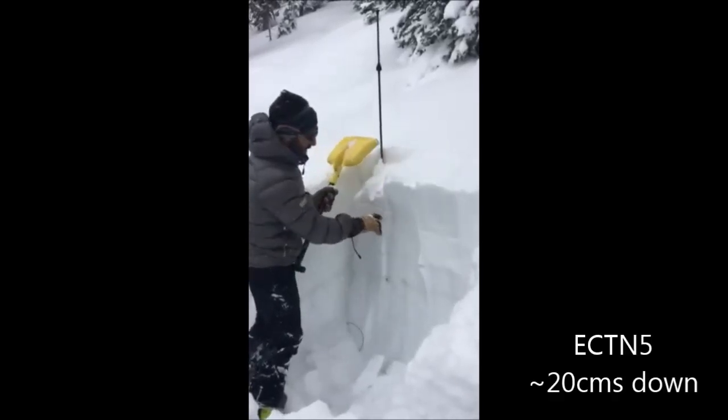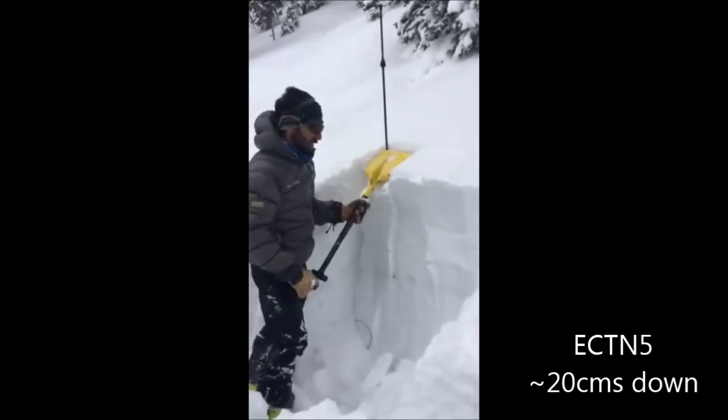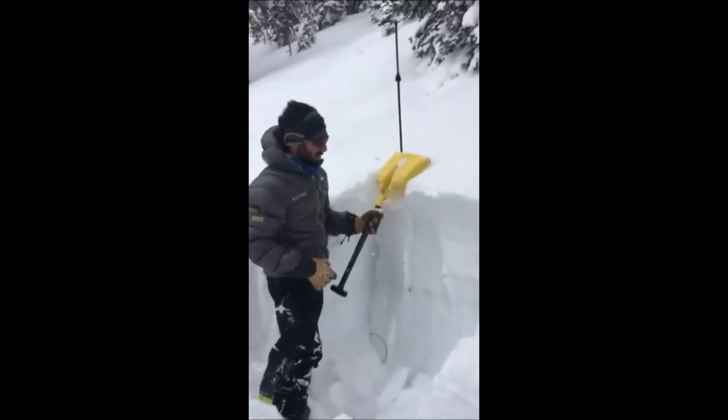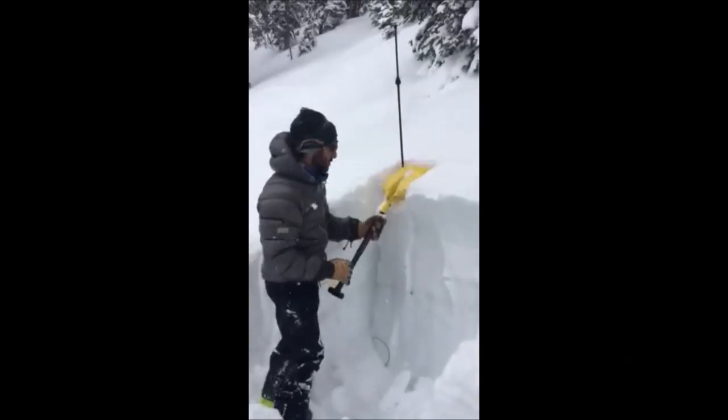We have an ECTN here underneath the new storm snow that didn't propagate, and that's kind of what we've been seeing the last few days — there haven't been many instabilities with the new storm snow.